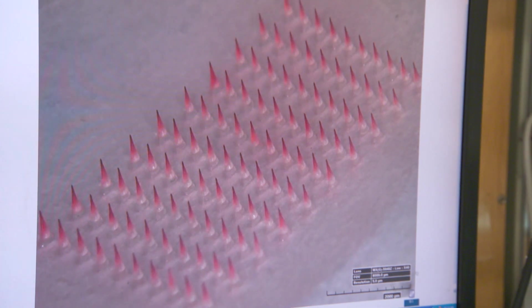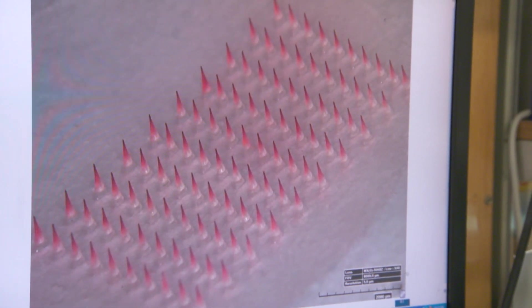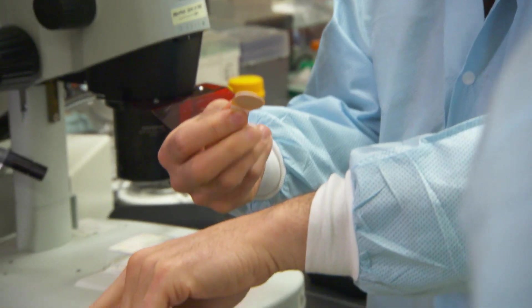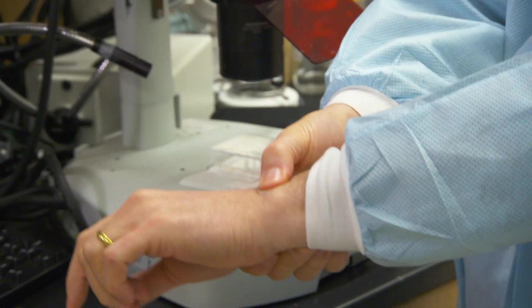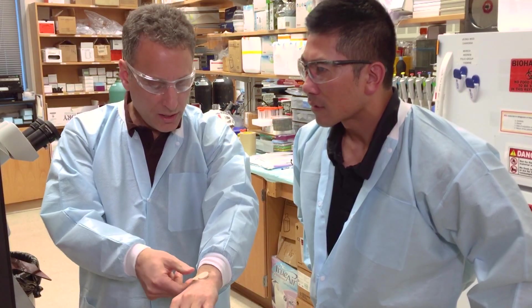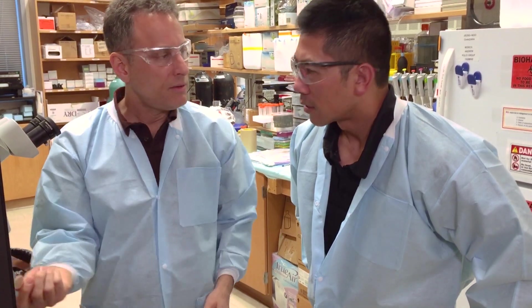The microneedles are as tall as just a few hairs are thick. How exactly does this work? You take this patch and apply it to the wrist, press it here firmly, then leave it in place for a few minutes. When you're done, you can peel it off and throw it away.